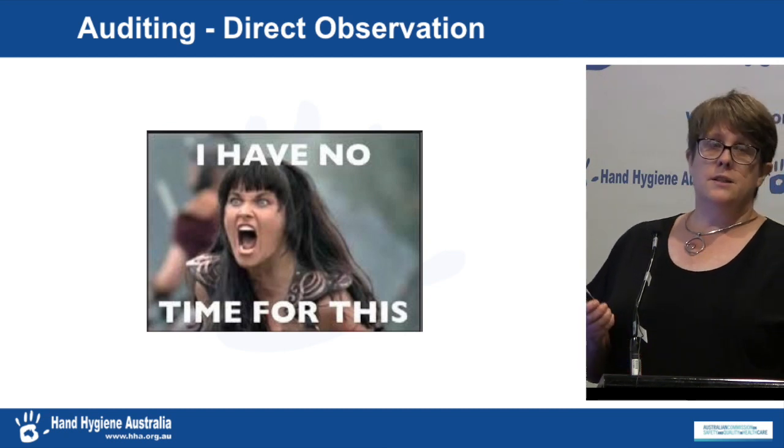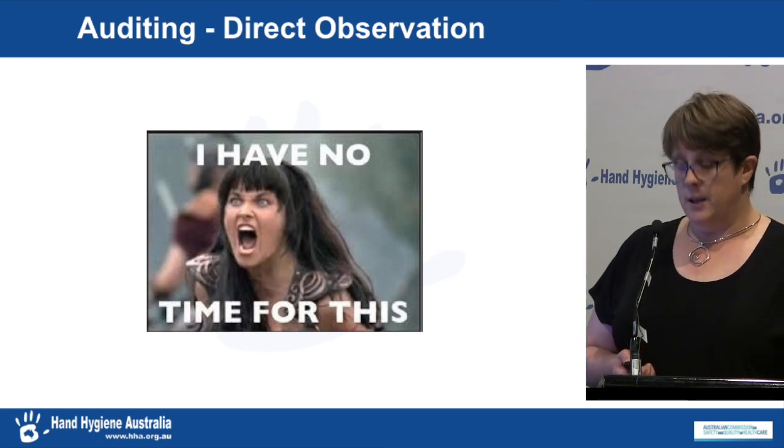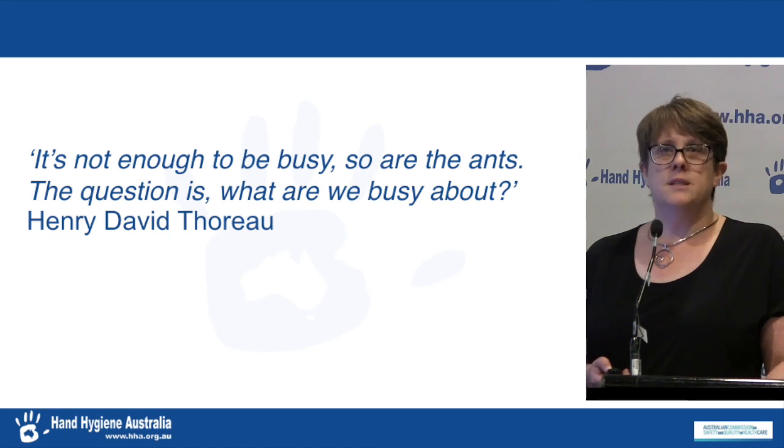So what I want to do is look in a bit more detail and break down how time is being spent — and to throw the question back: what is it that you're busy doing, and is there time that could be saved?